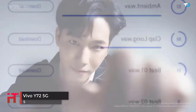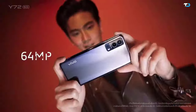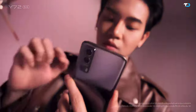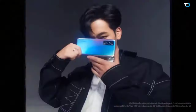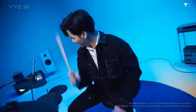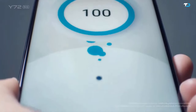Vivo has come up with a new handset in its youth-oriented Y series, dubbed the Vivo Y72 5G. The Y series smartphones are known for unique and vibrant designs reflecting the style of millennials. The Y72 5G is the first Y series phone with 5G support. It sports a 6.4-inch IPS LCD with 720 x 1600 pixels resolution, powered by a 2GHz octa-core MediaTek Dimensity 720 processor coupled with 8GB RAM, 128GB non-expandable storage, and a 4100 mAh battery with 18W fast charging.